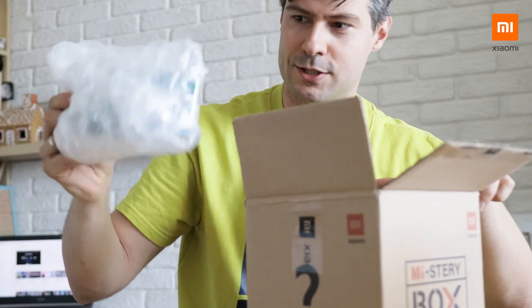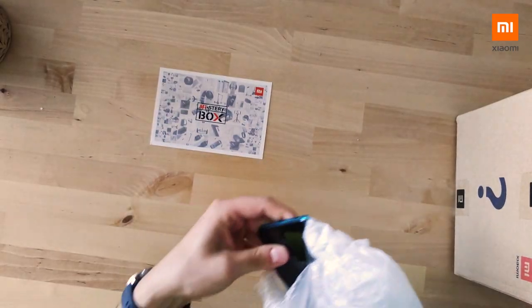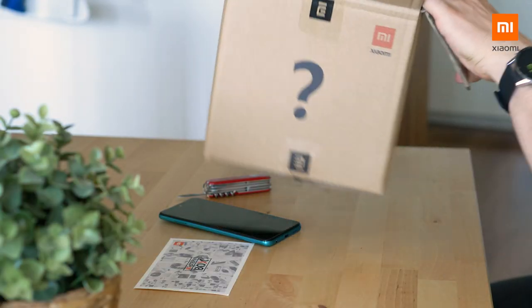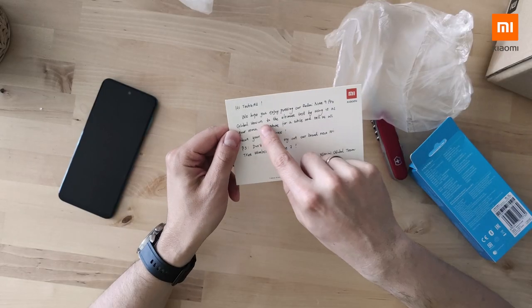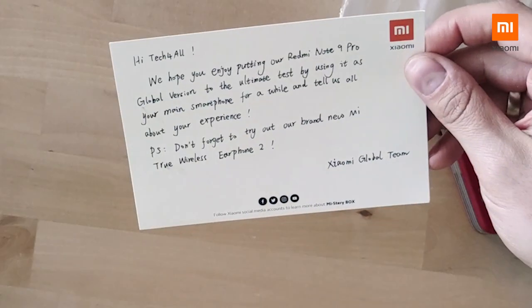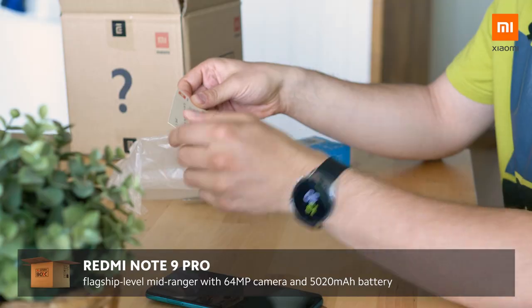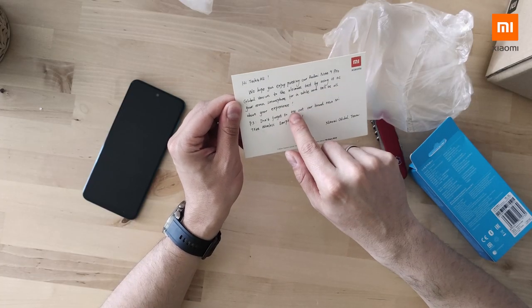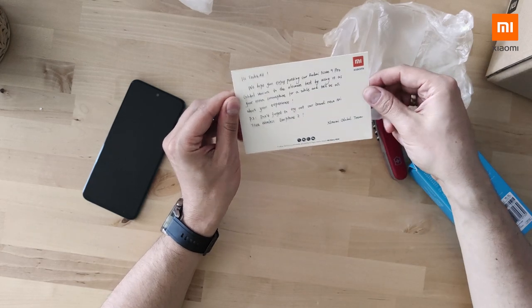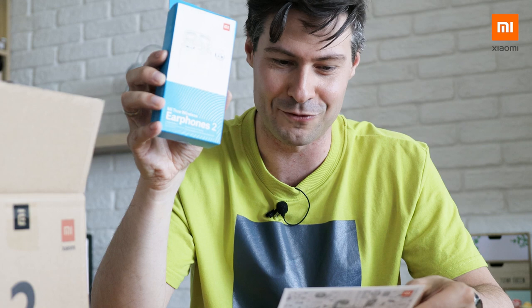Some papers — I was about to throw this away. I got a card, by the way. Let's see what's in the card. 'Hi Tech for All, we hope you enjoy putting our Redmi Note 9 Pro to the ultimate test by using it as your main smartphone for a while and tell us all about your experience. Don't forget to try out our brand new Mi True Wireless Earphones too.'